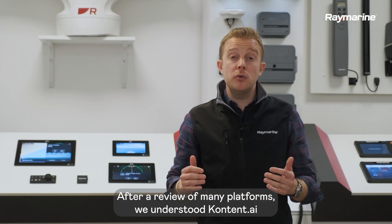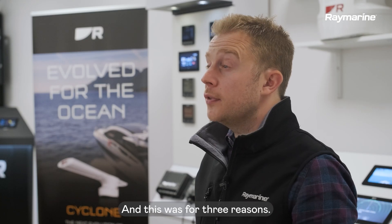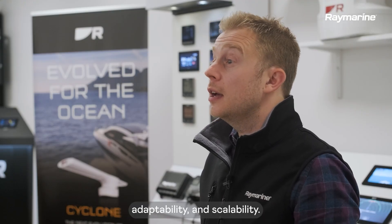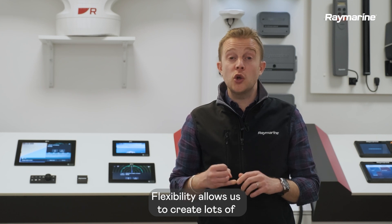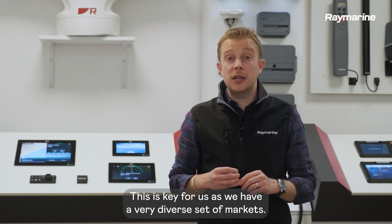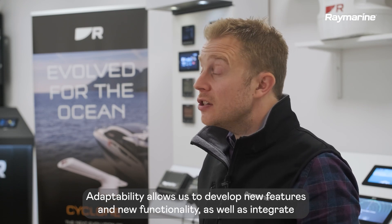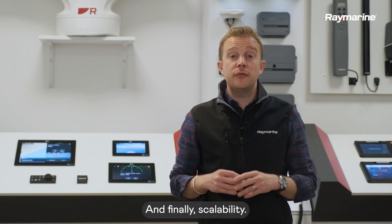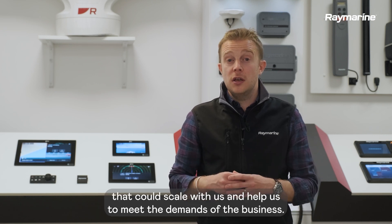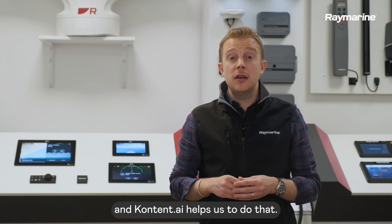So why content.ai? After a review of many platforms, we understood content.ai to be the best platform to meet our needs going forwards, and this was for three reasons. The content.ai platform gives us flexibility, adaptability and scalability. Flexibility allows us to create lots of new content and lots of new user journeys — this is key for us as we have a very diverse set of markets. Adaptability allows us to develop new features and new functionality as well as integrate with lots of new systems and other third-party services. And finally, scalability: as we launch new products and enter new markets, we needed a platform that could scale with us and help us meet the demands of the business. Having a platform that could grow with us was of vital importance, and content.ai helps us to do that.